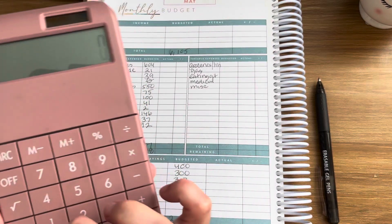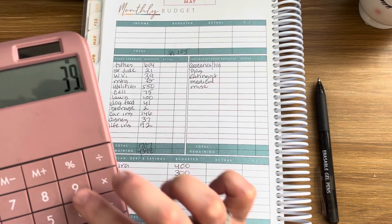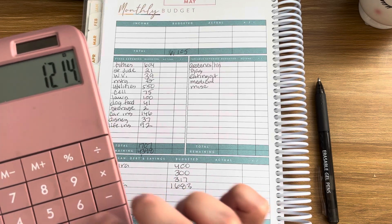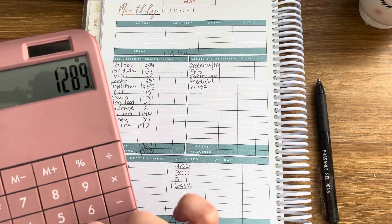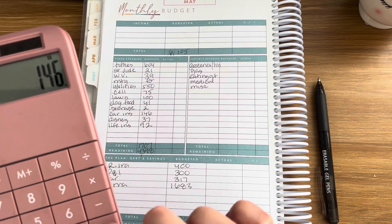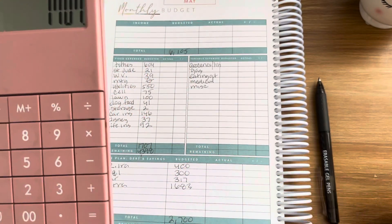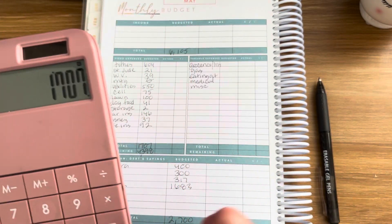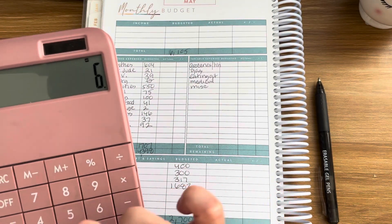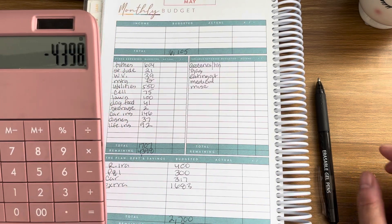The total fixed expenses are $1,707. Let's add that up and double check: $604, $21, $39, $550, $75, $141, $2, $146, $37, $92 — that gives us $1,707. And let's deduct from our income of $6,105 — we have $4,398 remaining.